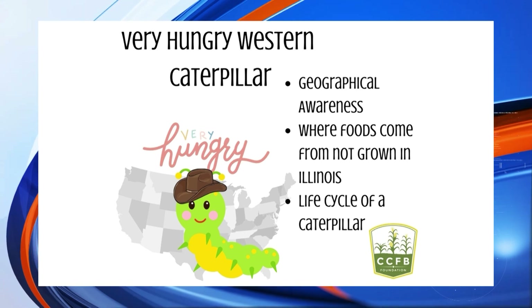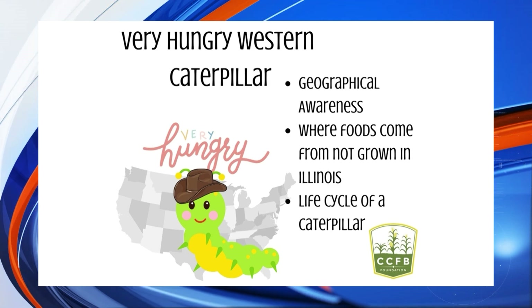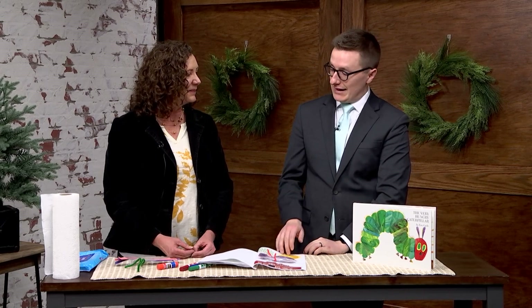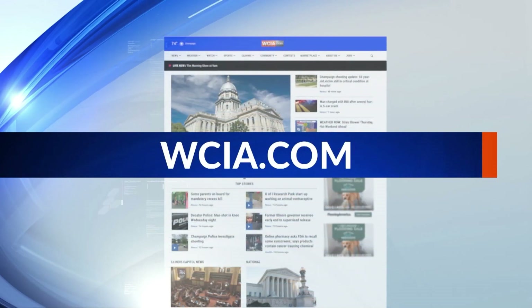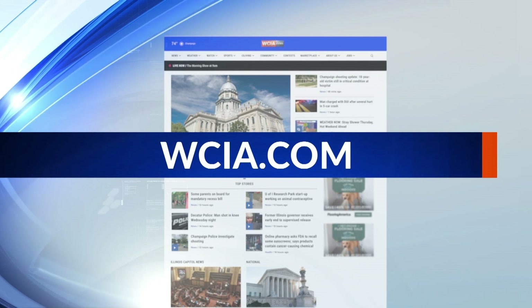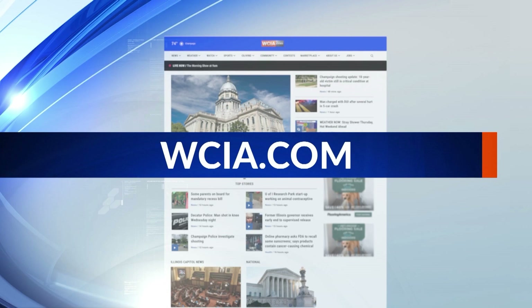There are several different aspects — there's a graphic that shows some of the information about where food comes from. This is a great way to learn where food comes from outside of Illinois. And you could probably create a state map or a little book for wherever you go with that. If you want this book or any book recommendations, lesson plans, and more from Ag in the Classroom, be sure to head over to our website, wcia.com slash Ag in the Classroom. Thank you so much!